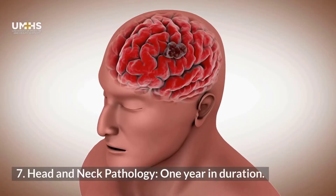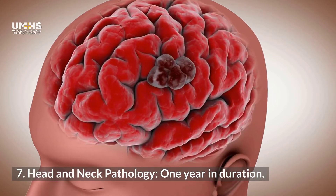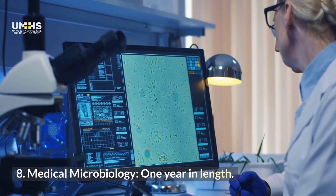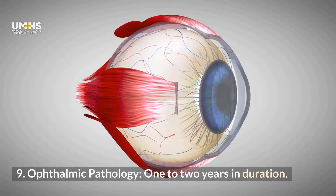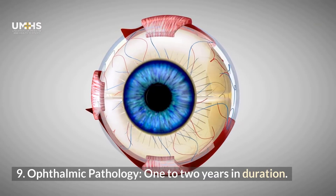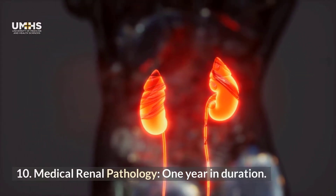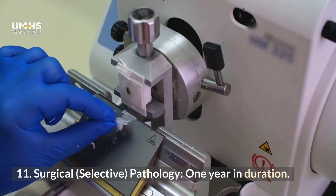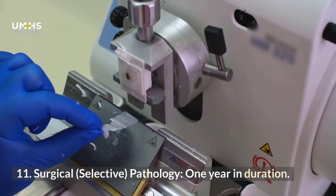Head and Neck Pathology, 1 year in duration; Medical Microbiology, 1 year in length; Ophthalmic Pathology, 1 to 2 years in duration; Medical Renal Pathology, 1 year in duration; and Surgical Selective Pathology, 1 year in duration.